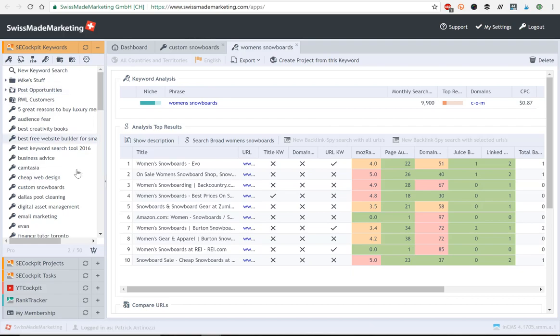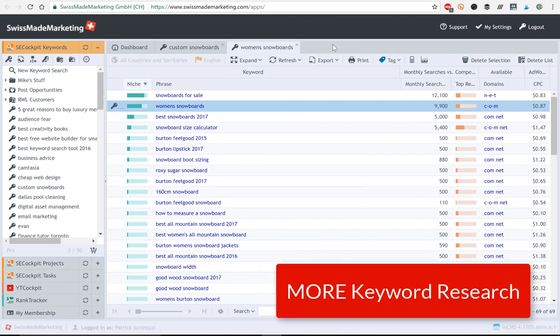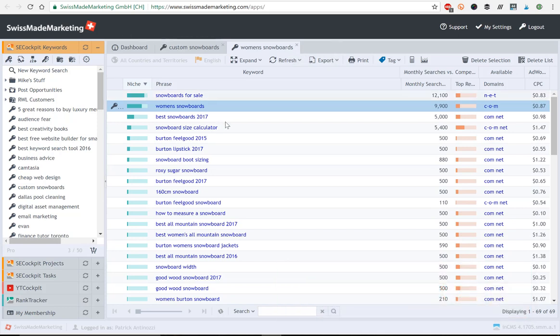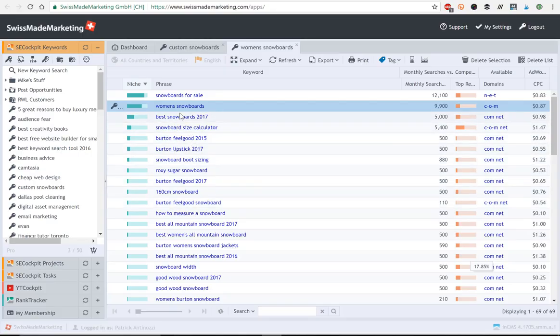So what we'd want to do is start building our website around the term 'women's snowboards.' I've further targeted my keyword research by doing a search in SE Cockpit for 'women's snowboards,' and now I'm getting suggestions for keywords built specifically around that term instead of a more generic 'custom snowboards.' The keyword suggestions here are really good — lots of decent and high traffic keywords that are all low competition. We can start to build content around these keywords, like blog posts. You should probably have maybe four to six target keywords that you want to build your site around.